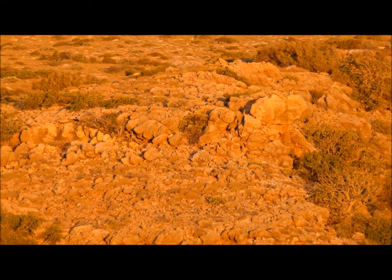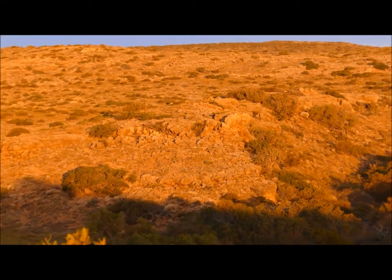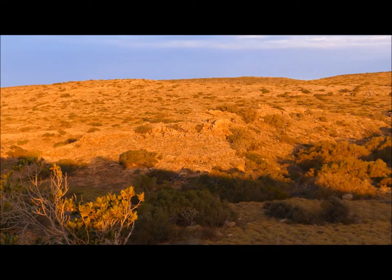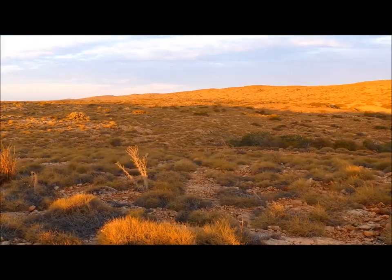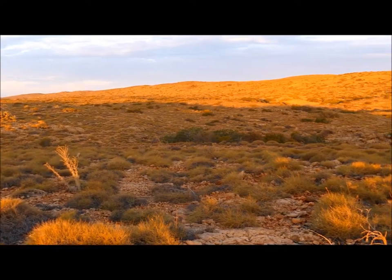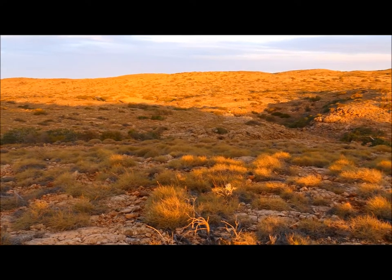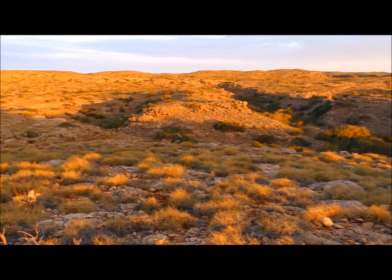Our broad-scale aerial baiting program has been running with the assistance of the Western Shield program since 1996 here in Cape Range. And since that time, there's been a wonderful knockdown of foxes that has really assisted the Black Flanked Rock Wallaby population in thriving here in Cape Range.